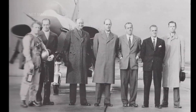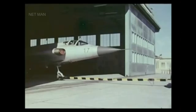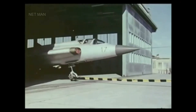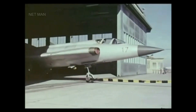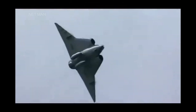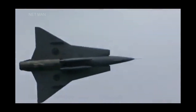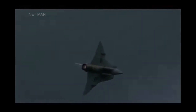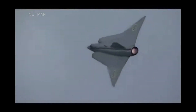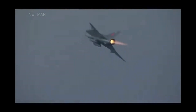The Saab J-35 Draken was designed in the 1950s by a team led by Erik Bratt, who sought to create a supersonic interceptor that could operate effectively in Sweden's cold and often inhospitable climate. One of the most striking features of the Draken is its double delta wing configuration, which provides both stability and maneuverability at high speeds. The forward swept tail also helps to reduce drag and improve handling.